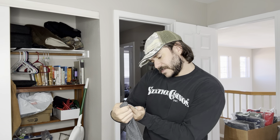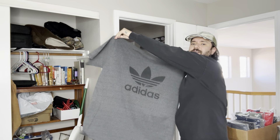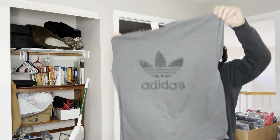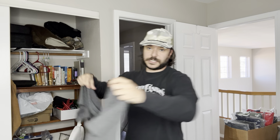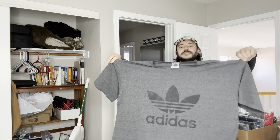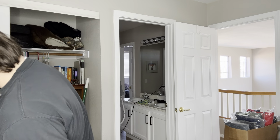Here is a vintage Adidas shirt, made in USA. It's a really big size — it's labeled XL but it's definitely a 2XL for sure.